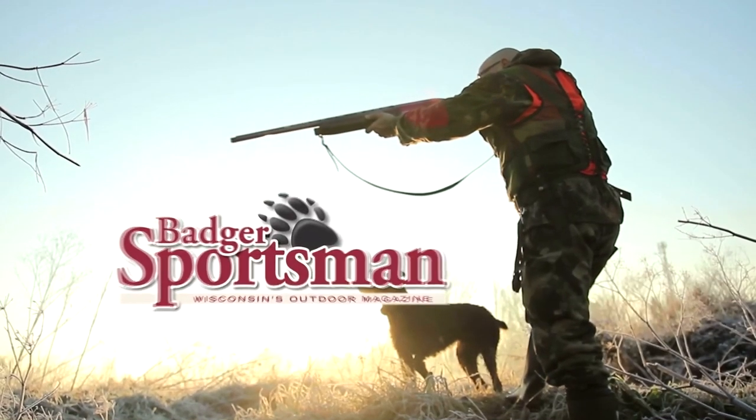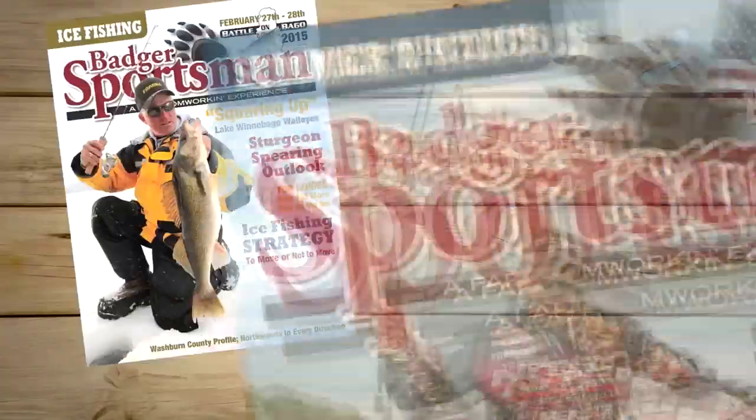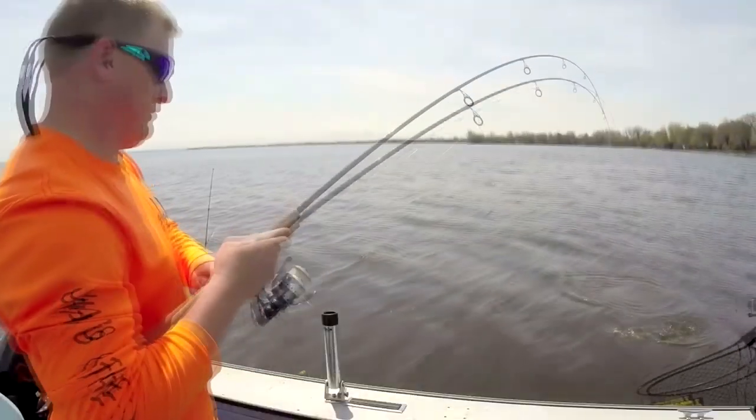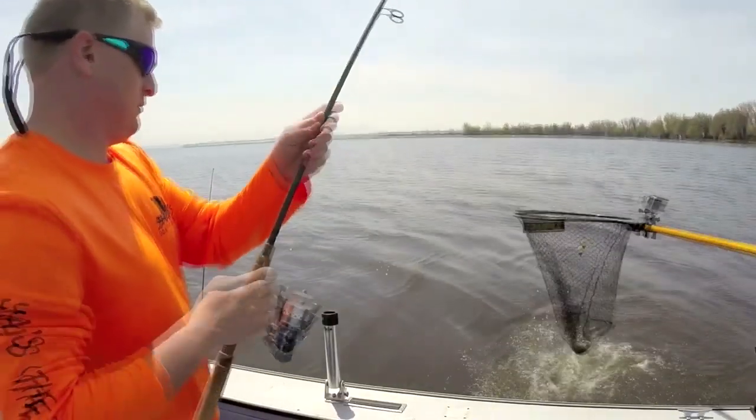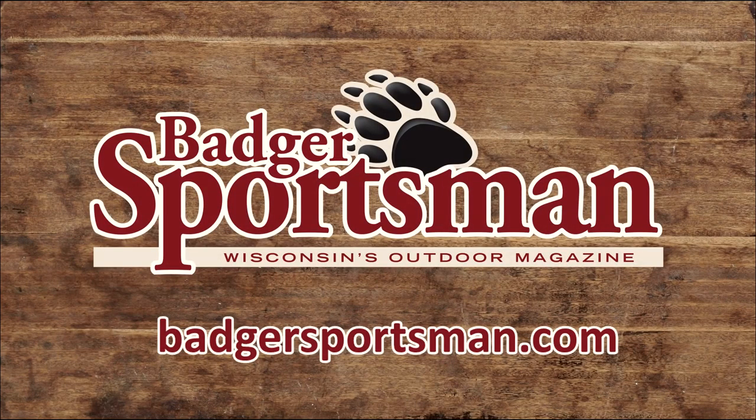Badger Sportsman Magazine - the premier outdoor magazine. Published in Oshkosh and written by Wisconsin sportsmen for Wisconsin sportsmen. Get the most out of your time in the woods or on the water. Subscribe to Badger Sportsman Magazine today.